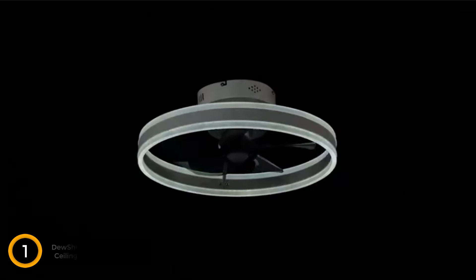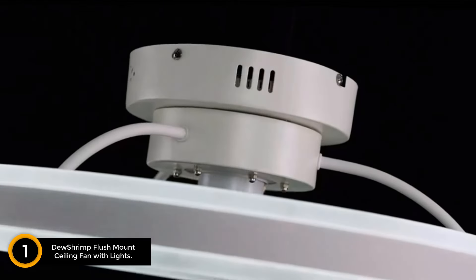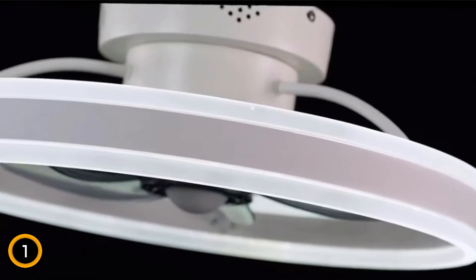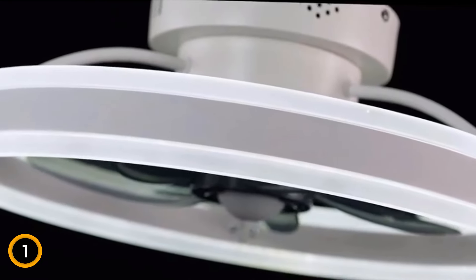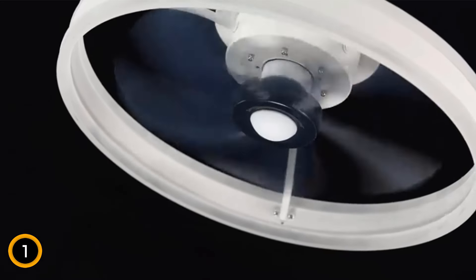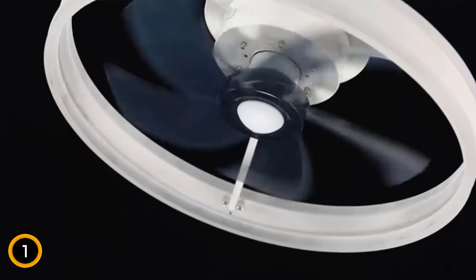Finally at number 1: the Dew Shrimp Flush Mount Ceiling Fan with Lights. This bladeless ceiling fan boasts built-in Bluetooth speakers, allowing seamless music streaming directly from your smartphone without the need for an app. Whether it's morning news, lively tunes for a party, or soothing bedtime stories, enjoy versatile audio options effortlessly.